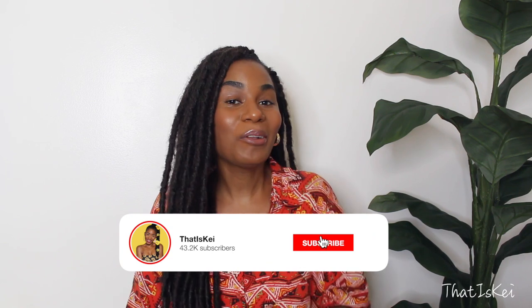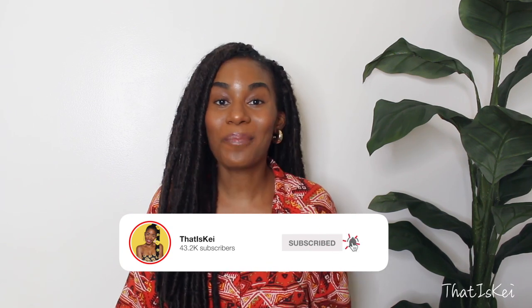Hi my loves, welcome back to my channel! As you can tell by the title of this video, I will be reviewing and trying on prescription sunglasses from Firmoo. Did you guys even know this existed? I did not know prescription sunglasses were a thing. If you knew, leave a sunglass emoji in the comments below, and if you didn't, leave a shock face emoji because I was shooketh when I found out!